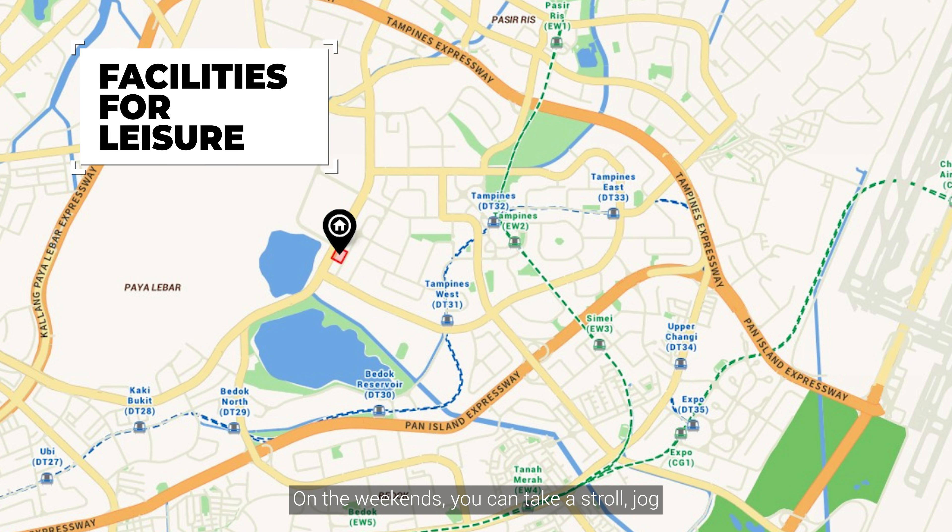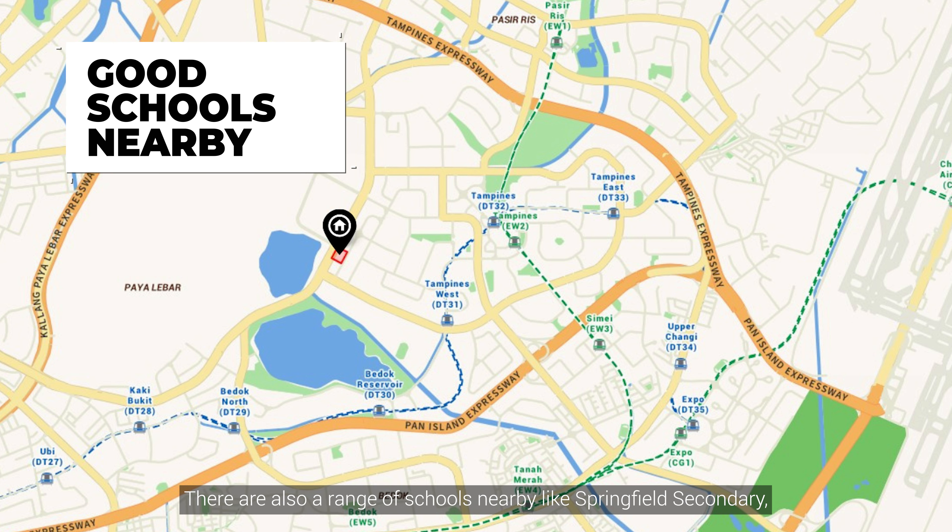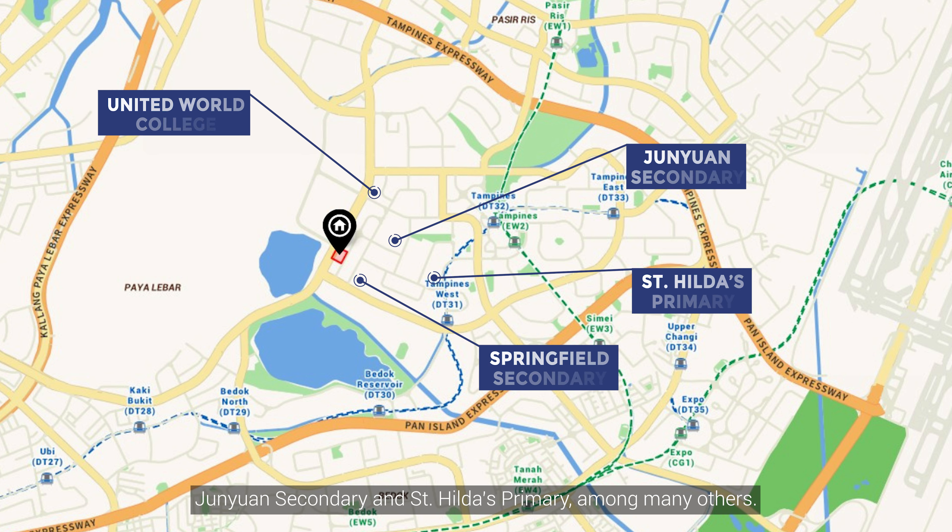On the weekends, you can take a stroll, jog, or simply surround yourself with nature at Passion Wave at Bedok Reservoir. There are also a range of schools nearby, like Springfield Secondary, Chen Yuan Secondary, St. Hilda's Primary, and United World College, among many others.